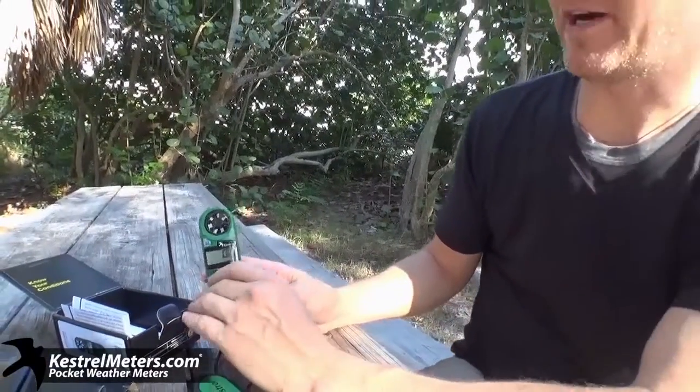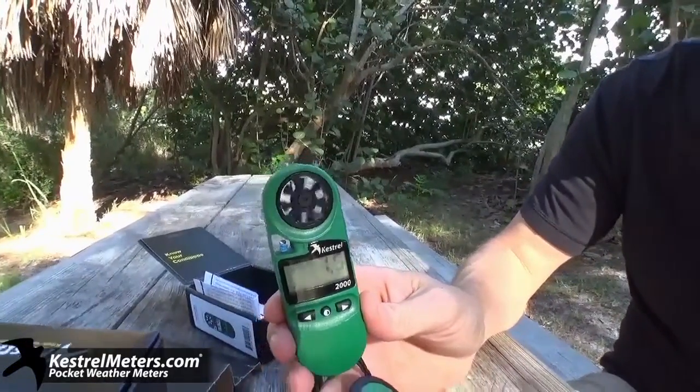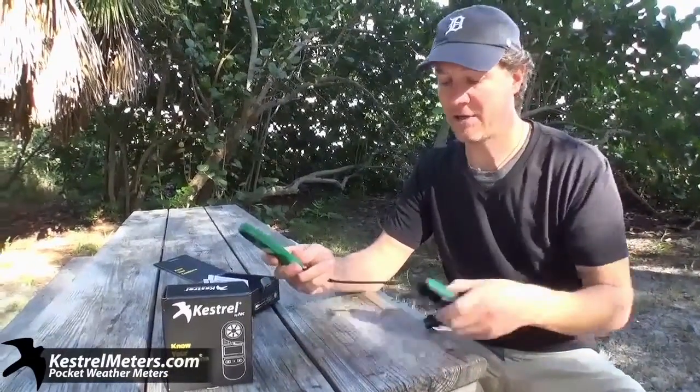They also have a five-year warranty. Wind speed is measured in meters per second, feet per second, kilometers per hour, miles per hour, knots, or Beaufort — whatever you choose. It also measures temperature in Celsius or Fahrenheit.